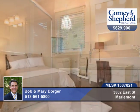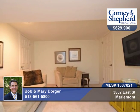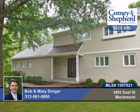There's a finished lower level with possible fifth bedroom and full bath. The home has been tastefully updated with built-ins and high-end finishes at every turn. Call today for your tour with Bob and Mary.